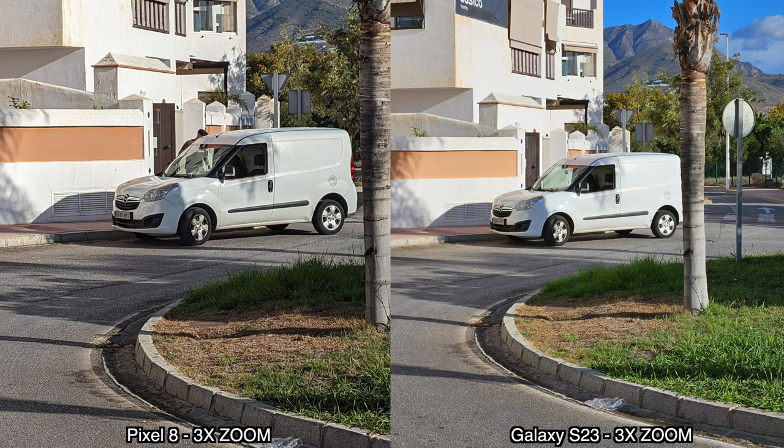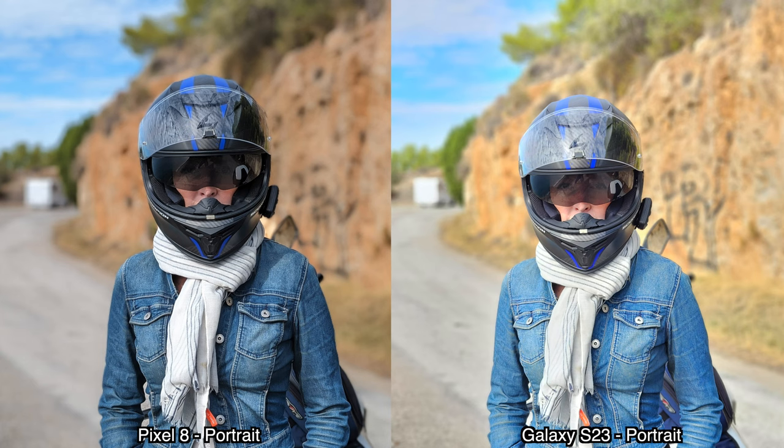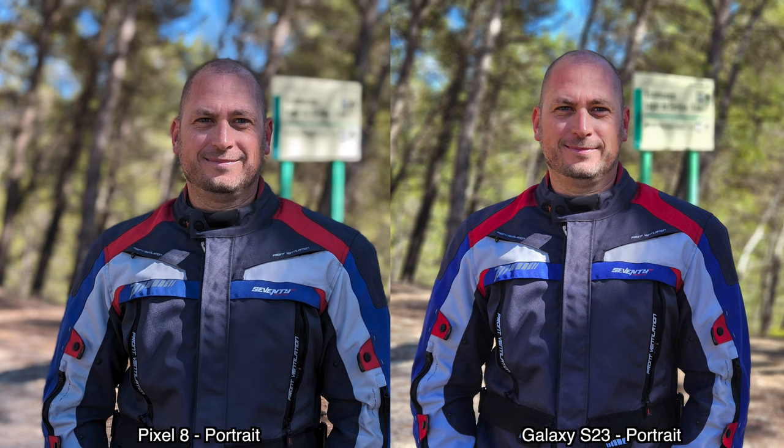Moving on to some portrait mode pictures — the Pixel 8 does seem to retain the original colors better. The Samsung Galaxy S23 changes the color of faces quite a bit; my face was never as red as it shows up in those pictures. However, for edge detection around the subject, the Samsung Galaxy S23 does better than the Pixel 8. Each does certain things better, so it's hard to say one is clearly superior.